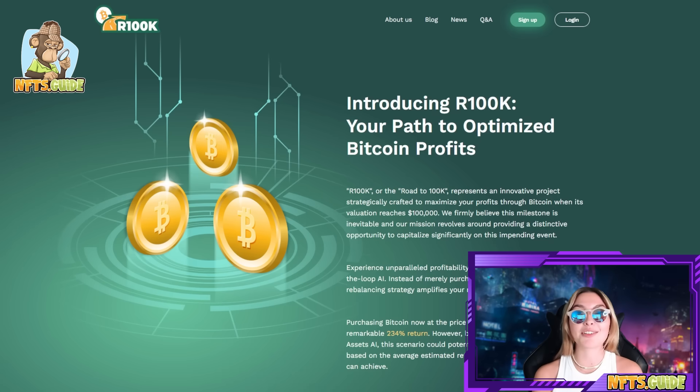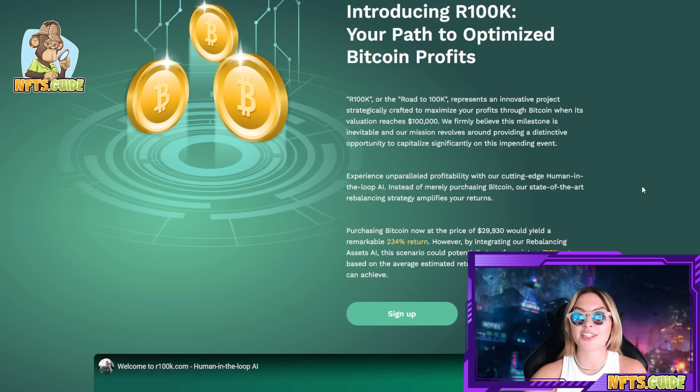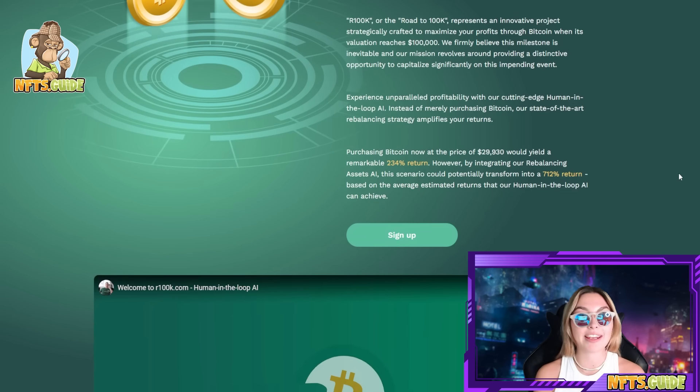Starting off with their official website which looks absolutely amazing. To give you a little introduction so you familiarize yourself with what's going on — it's the introduction to R100K, your path to optimize Bitcoin profits. R100K or Road to 100K represents an innovative project strategically crafted to maximize your profits throughout Bitcoin when its valuation reaches $100,000.